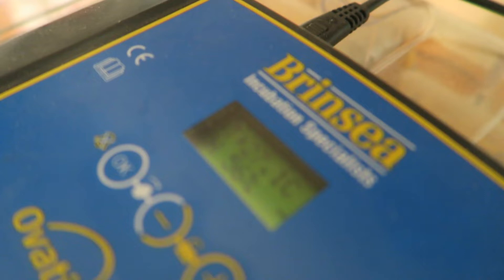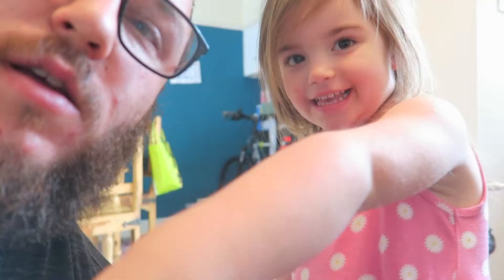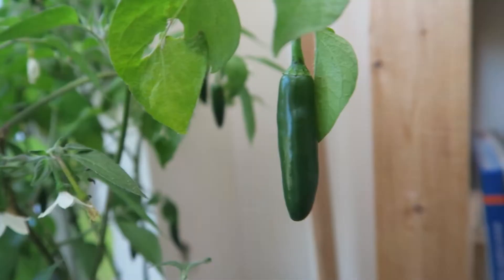It's already up to 56% humidity — that's crazy. I'm going to have to let a bit of that humidity out. Are you excited for the chicken eggs? Yeah! She loves to be involved, which is fantastic. This is day zero, so tomorrow will be day one, and we've got 21 days.